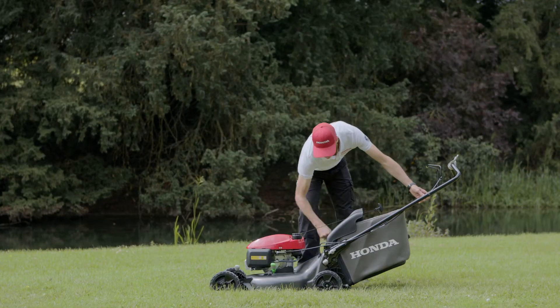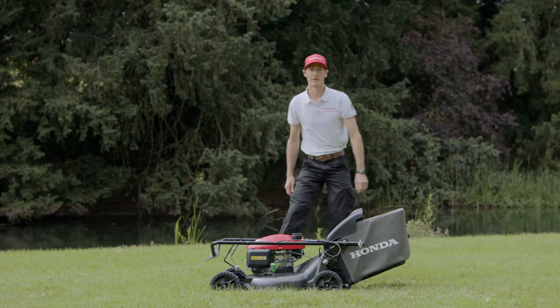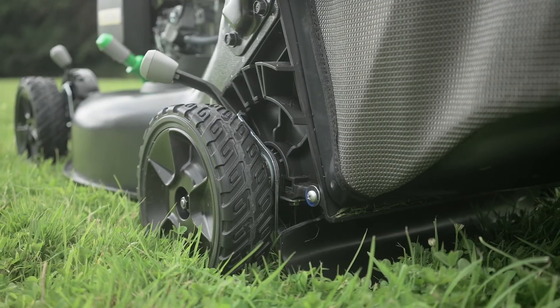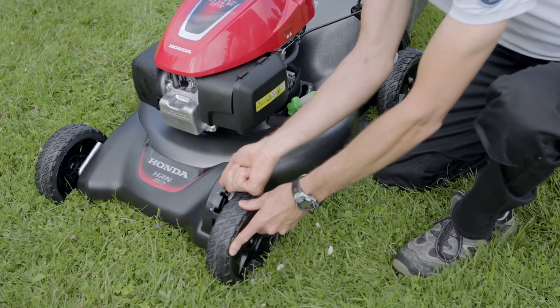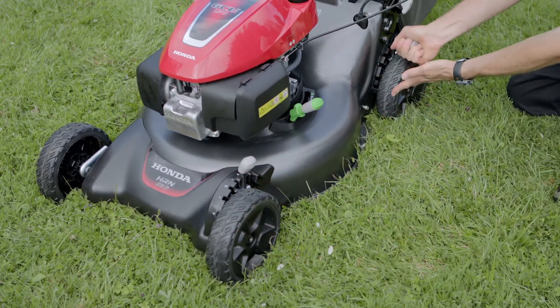When not in use, the handlebar can be folded down flat onto the mower to enable more efficient storage. To enable effective cutting of various grass types and heights, the new models have a two-point cutter height adjustment system. The adjusters are easily operated by selecting the appropriate slot from the seven different height options available.